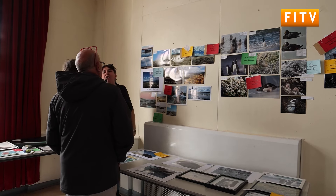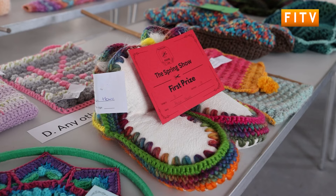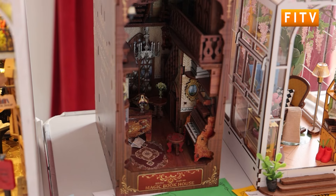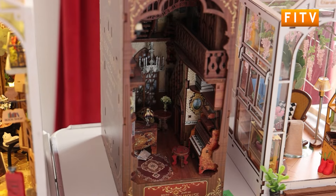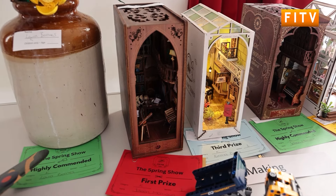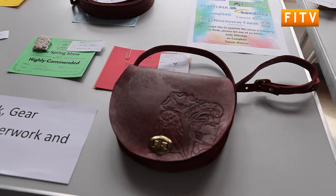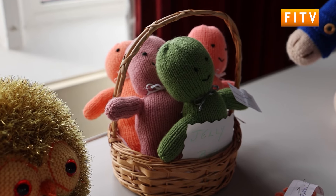Spring Craft Show was once again a great success, with many members of the community entering their artworks and countless numbers of spectators attending the exhibition. And if you were halfway through your crafty project and missed the entry day for this year's show, better get crafting to be on time for the next year's event.